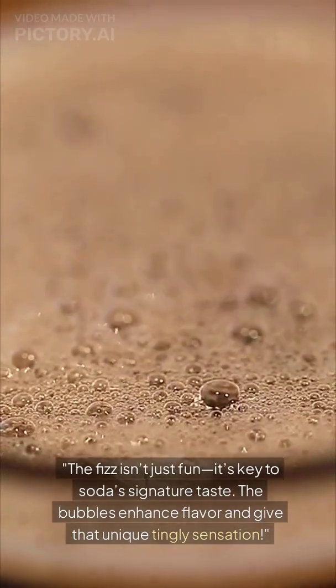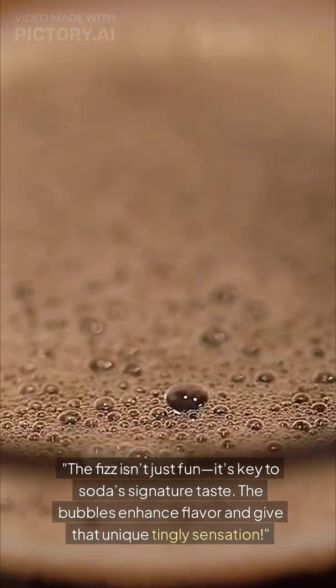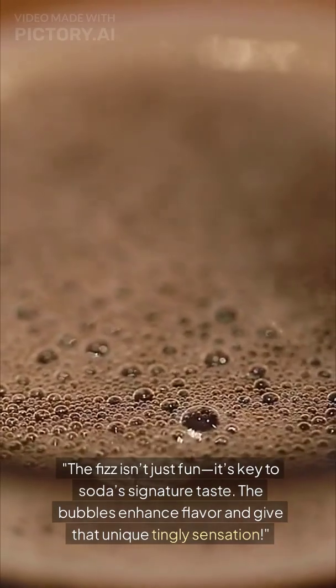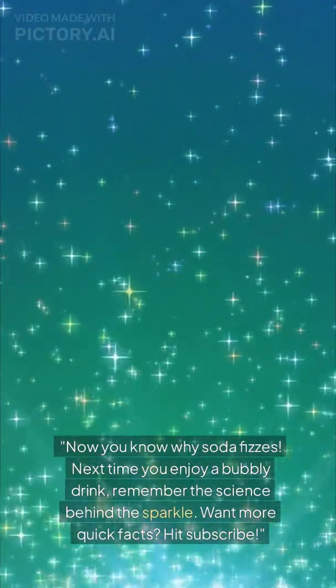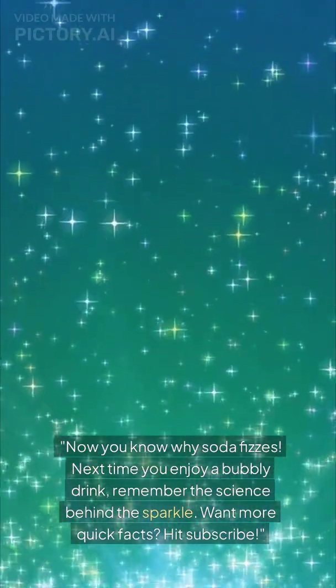The fizz isn't just fun — it's key to soda's signature taste. The bubbles enhance flavor and give that unique tingly sensation. Now you know why soda fizzes. Next time you enjoy a bubbly drink, remember the science behind the sparkle.